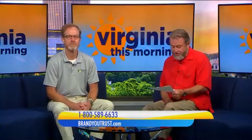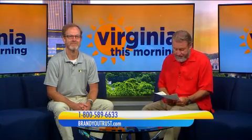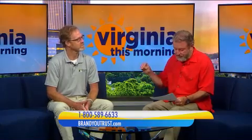Folks, we want you to call 1-800-589-6633 to schedule your free no-obligation appointment. You sell and you install gorgeous patio doors, and no detail is overlooked in the design.